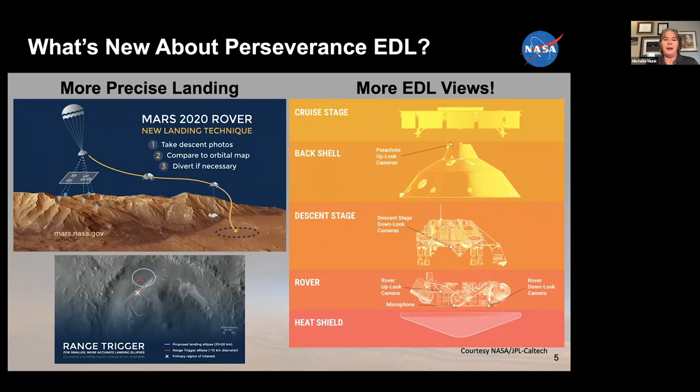We're really excited about the opportunity to apply terrain relative navigation at other destinations. Another exciting thing is that we had so many more cameras on the vehicle during entry, descent, and landing than we've ever had before. On our back shell, we had three parachute upload cameras that gave us a great view of that parachute deploying, because parachutes are tricky beasts. We always like to learn more about their operation and use that in future missions.